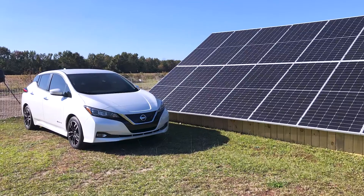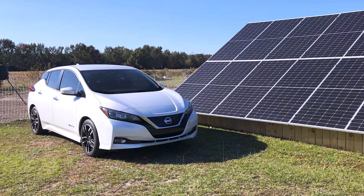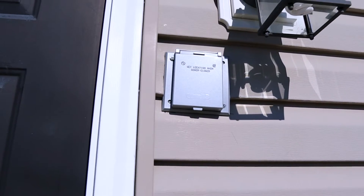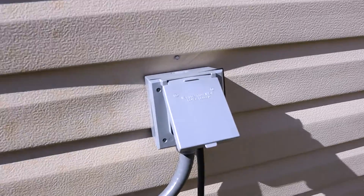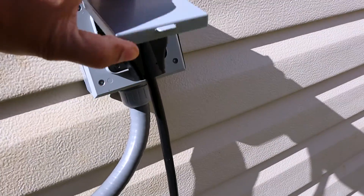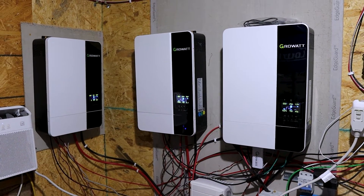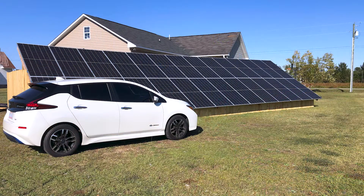I have a Nissan Leaf electric car and a couple of chargers on my house. I have a 50 amp charger, which I'm only going to use when I'm using my own grid power, and I try not to use that when I don't have to. Then I have a 30 amp charger, which is just for my solar, and I try to use that anytime my car needs to be charged during the day when the sun is out. With my 30 amp charger I'm pulling about 3,800 watts, and I have 15 kilowatts of inverting power with my three Growatt inverters and about 12.2 kilowatts of solar.